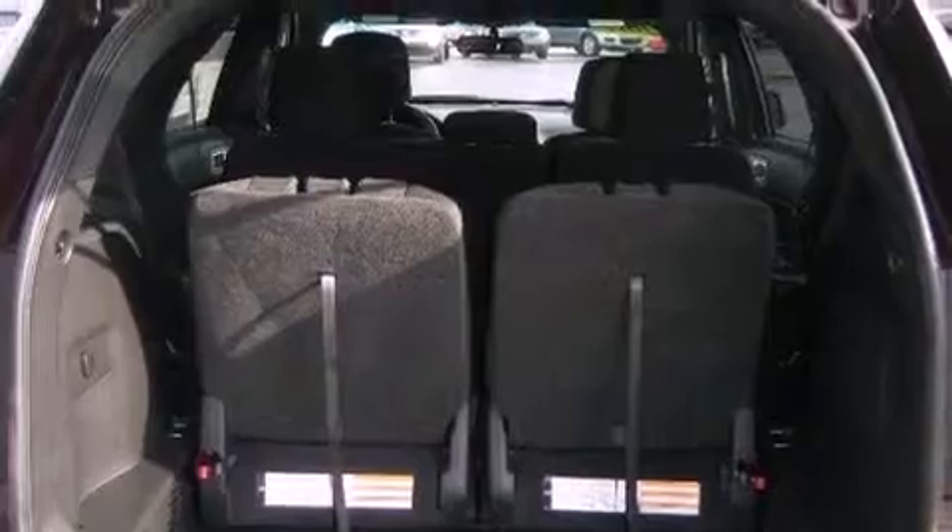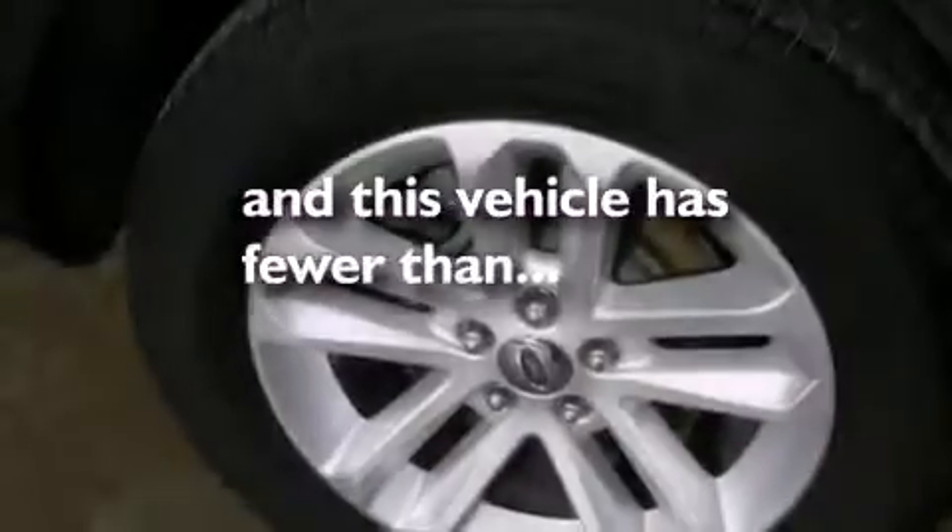Also included are fog lamps, an anti-lock braking system, heated side-view mirrors, and this vehicle has fewer than 19,000 miles on the odometer.